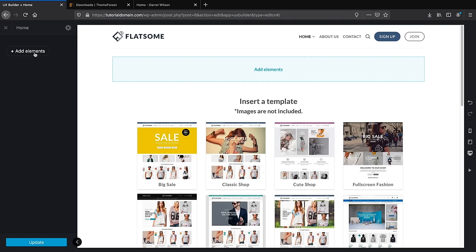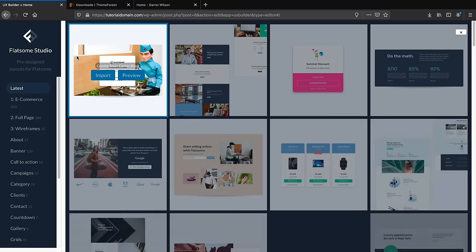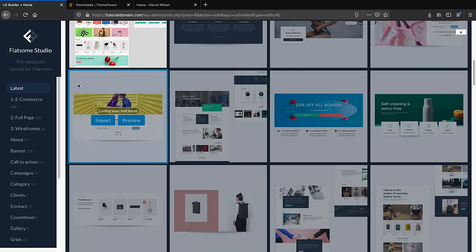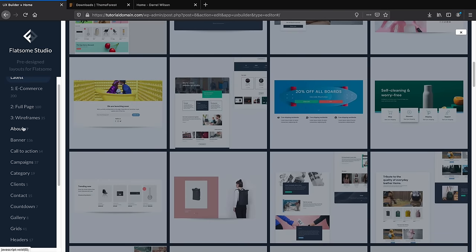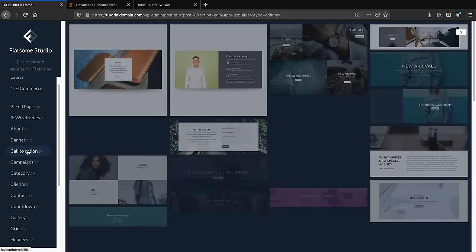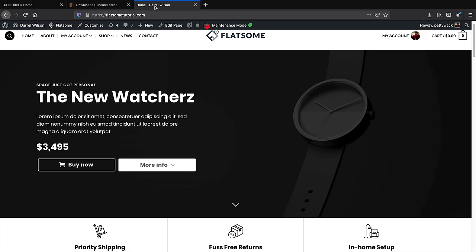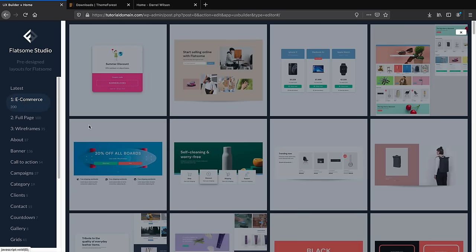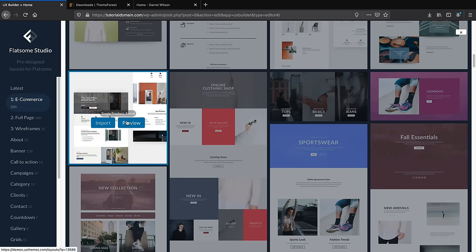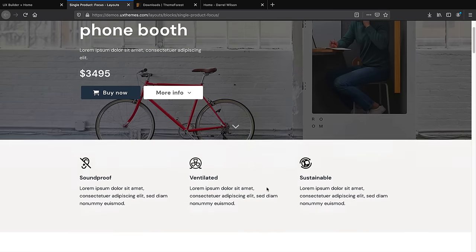Let me delete this and use the Template Library instead, which is what you'll use for most of this tutorial. Under Add Elements, click Flatsome Studio. Flatsome has pre-designed sections organized into categories like Campaigns, Call to Actions, Banners, and more. We're going to turn this into our website. Click on Ecommerce and scroll down to find the 'Single Product Focus' template. Click Preview to see what it looks like. I took a lot of design ideas from this page, changed some images and colors. Click Import.